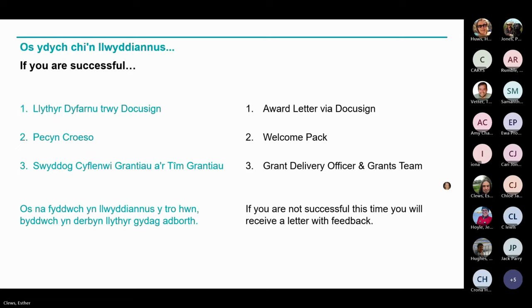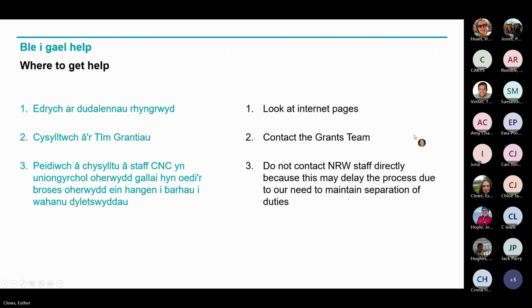If your proposal is successful, we will issue the award letter via DocuSign and you have up to 28 days to check the details and return this to us as authorised. A welcome pack will also be sent to you providing further guidance on managing your grant, including links and templates to submit and evidence your claims. You will also be introduced to your grant delivery officer and key contacts in the grants team. If you're not successful this time, we will write to you and provide you with some feedback where possible. For any further guidance to help prepare your application, please refer to the grant guidance pages on the internet pages, and contact the grants team who will coordinate a response to your query — please do not contact any NRW staff directly as this may delay the process due to our need to maintain separation of duties.